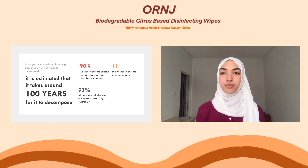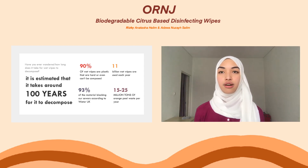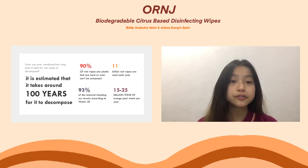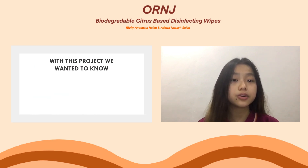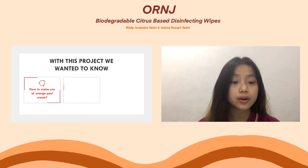But not only wet wipes waste that we are focused on — we also found that orange peel has a lot of waste too. According to hindawi.com, it is estimated there are around 15 to 20 million orange peels wasted per year. So with this project, we were trying to find out how we can make use of orange peel waste, how to make wet wipes that are easy to decompose, and how to make wet wipes safer for the environment.